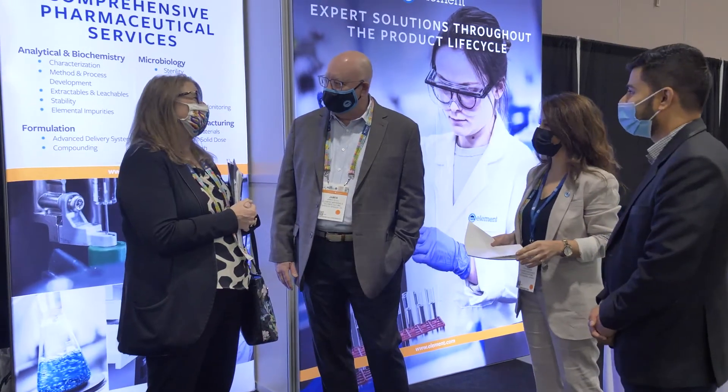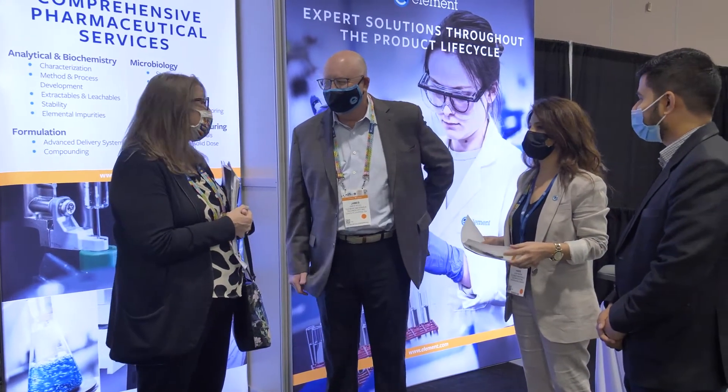Element has a one client, one project manager approach. You tell us what you want the first time — that's the only time you need to tell us. We will take it from there. We have very understanding and very experienced subject matter experts in a variety of subjects that will help design and tailor the study to the client needs.